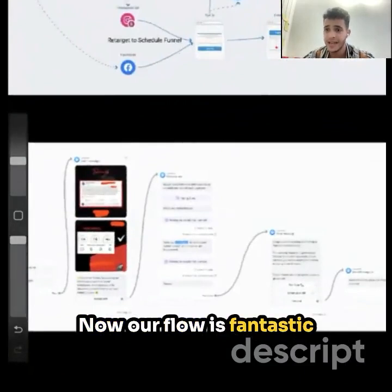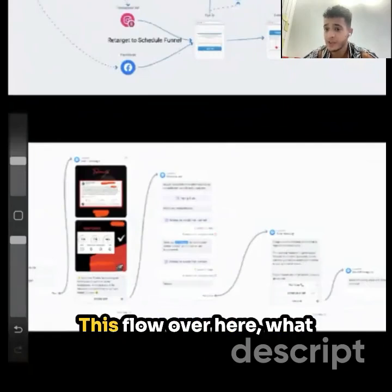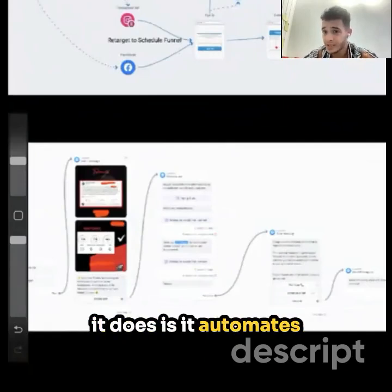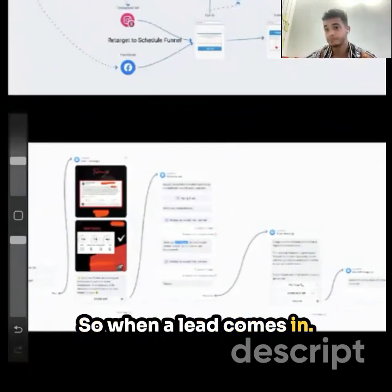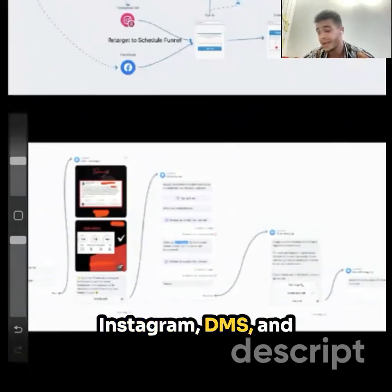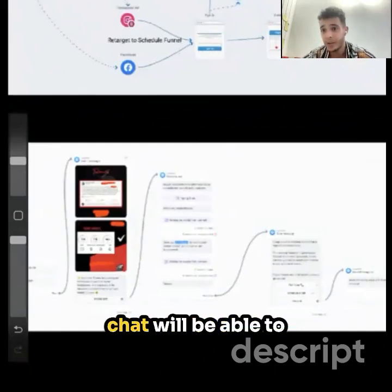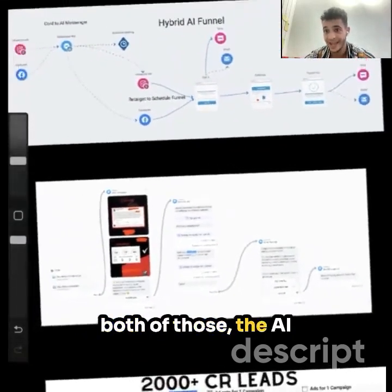The next thing you're also getting is our flow. The flow is fantastic for usage in Instagram, Facebook, and even WhatsApp messaging. What it does is automate your lead communication. When a lead comes in, they're going to be communicating through your Messenger, Instagram DMs, and an AI and ManyChat will be able to communicate back and forth with those people. You'll be getting both the AI and the flow.